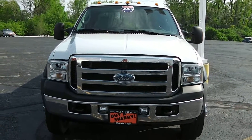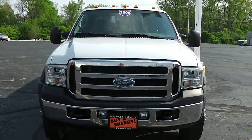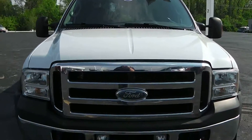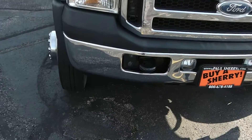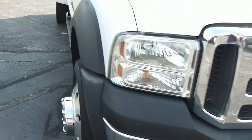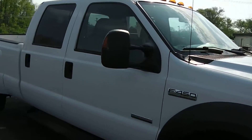Zach Smith here at Paul Sherry's Chrysler Dodge Jeep Ram and RVs in Piqua, Ohio. We're looking at a 2006 Ford F-450, white in color. It has the big Ford front end with clear headlights, a chrome bumper with a tow hook, and fog lights. There is a small ding in the front bumper.